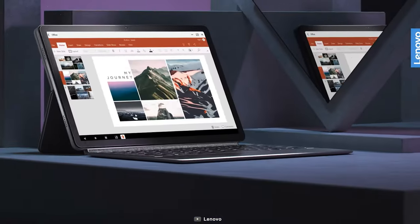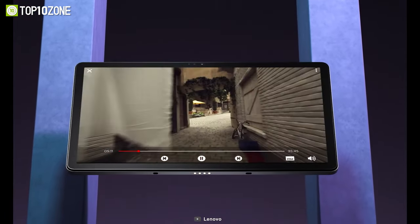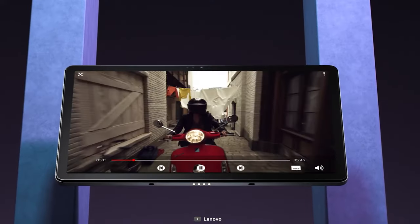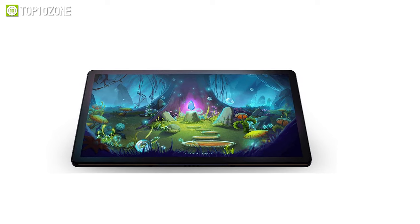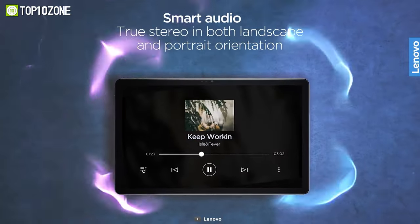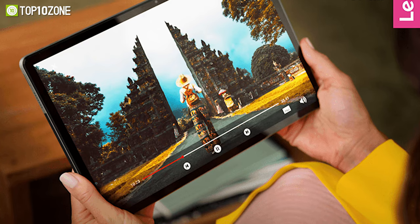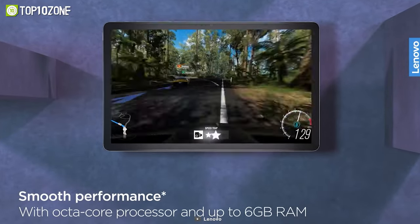Lenovo has a slew of tablets in the market, and the Tab P11 Plus is a remarkable gaming tablet in the lineup, as it comes with bountiful features to give you a top-notch Android gaming experience. This model gets an 11-inch 2K display with TÜV-certified eye care so that you can play your favorite games for hours without straining your eyes. You will experience great surround audio in both landscape and portrait orientation through its quad speaker setup with Dolby Atmos. Smooth gaming performance is delivered from its MediaTek Helio G90T chipset and 6 gigs of RAM.